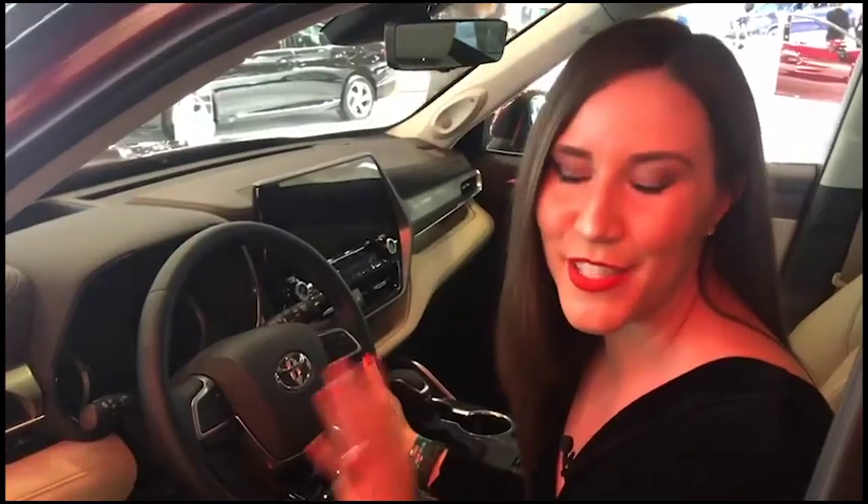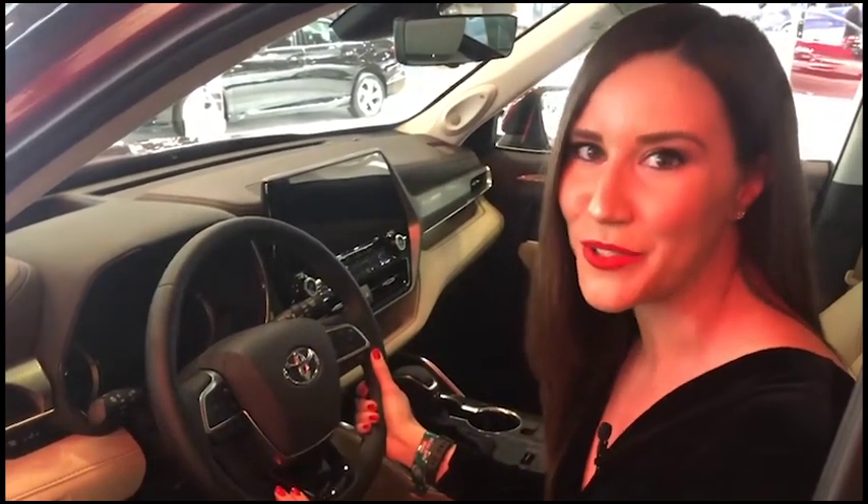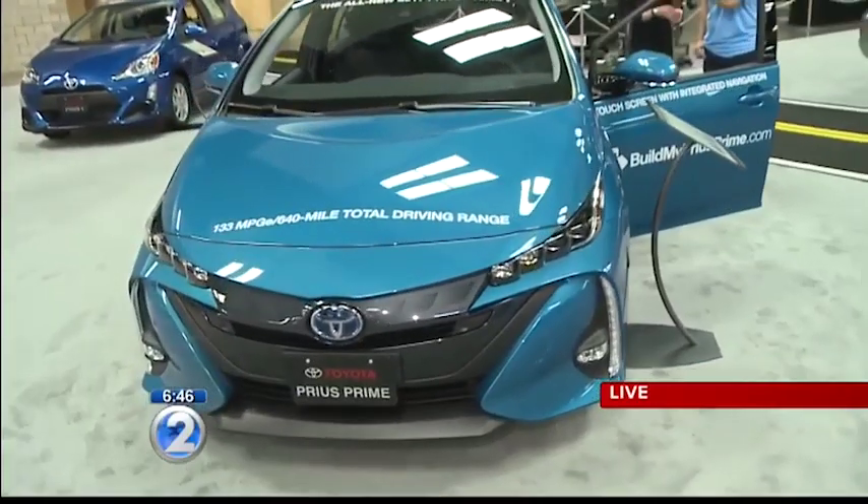Alright everybody, this is your first look at the interior of the all-new 2020 Toyota Highlander. The vehicle will actually do the steering for you and get you into a really tight parallel parking spot.